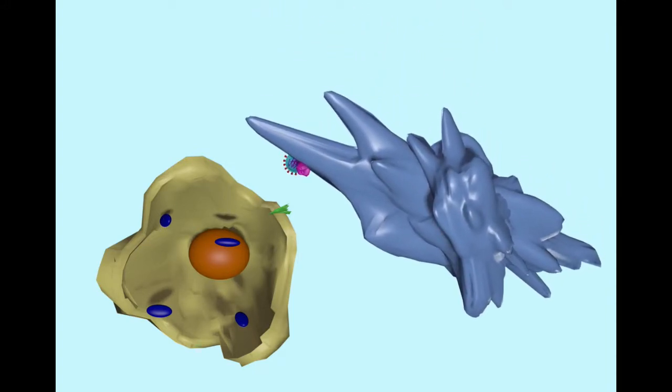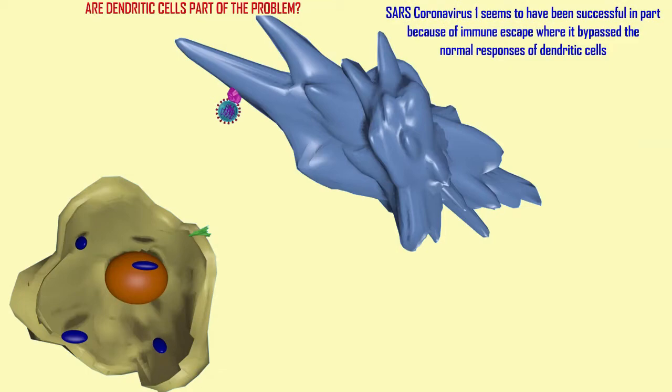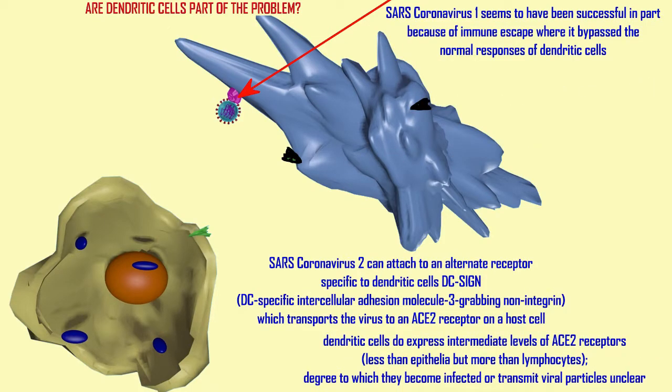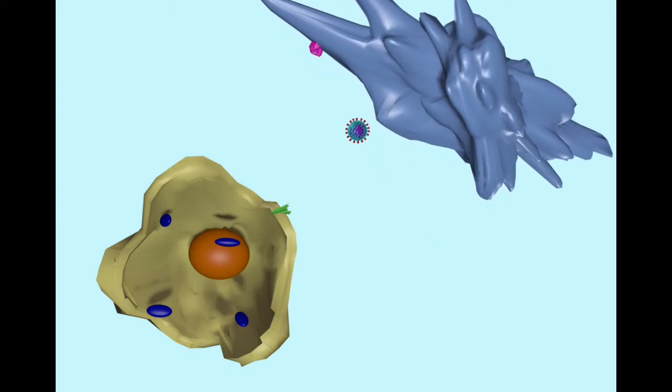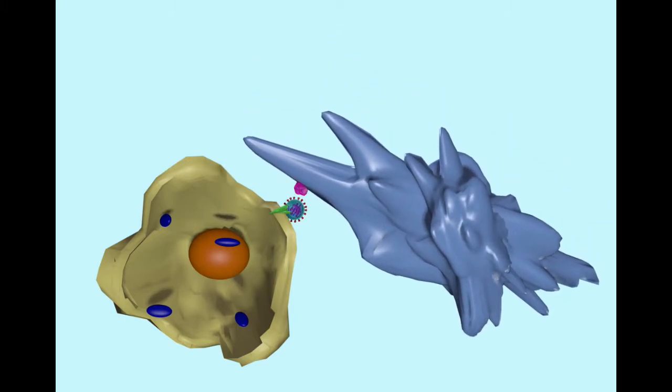Before discussing how dendritic cells might provide immunity to coronavirus, they might actually be involved in the infection, perhaps because coronavirus can elude the dendritic cell responses as SARS-1 can. SARS-CoV-2 actually produces an alternate receptor specific to dendritic cells, known as the dendritic cell-specific intercellular adhesion molecule 3-grabbing non-integrin, or DC-SIGN, which binds coronavirus. Although this doesn't allow it to enter dendritic cells, it allows dendritic cells to transport it to other cells which possess ACE2 receptors, so that the virus can then infect these host cells potentially.